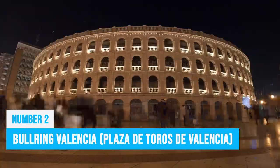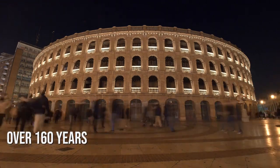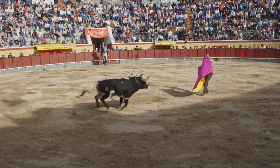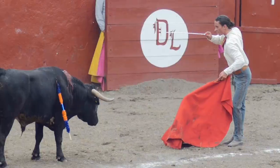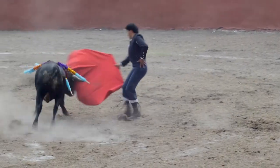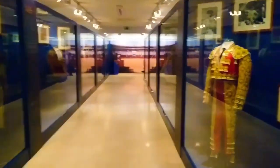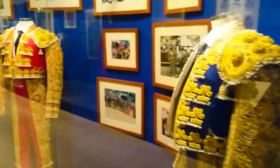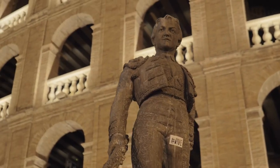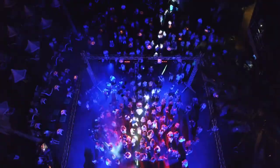Valencia's bullring is a magnificent neoclassical building with over 160 years of rich history and is among Spain's largest bullrings. Whether you are for it or against it, the bullfighting tradition is very strong in Valencia and bullfights are a very important event in Valencian life. Step into the bullring's charming museum and dive into the time-honored traditions and intricate techniques that define bullfighting. The site has also hosted other popular activities such as the Las Fallas Festival, operas, theater productions, film screenings, concerts, and sporting events.